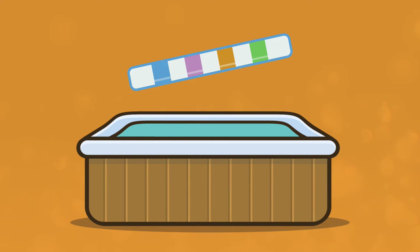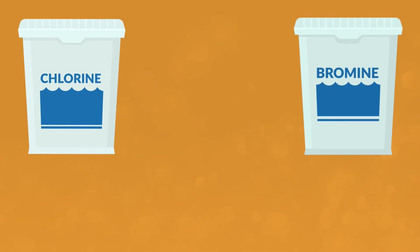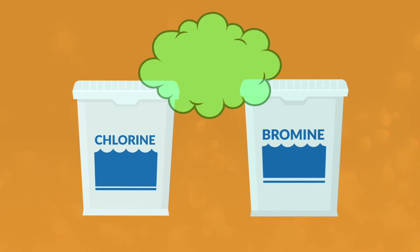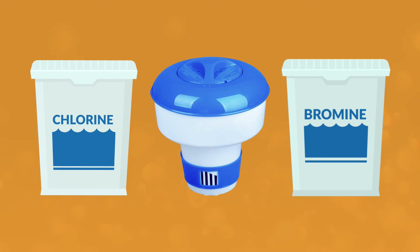Whether you choose chlorine or bromine, do not mix them together in the water or in their dry chemical state — this can cause a very dangerous chemical reaction. And if you're going to switch from one to the other, you'll need to drain and clean your hot tub and do a line flush. Do not store them next to each other. Even in separate containers, the fumes they give off can combine and become combustible — that means they can explode. And do not use the same feeder for both, as chemical remnants can react with each other.